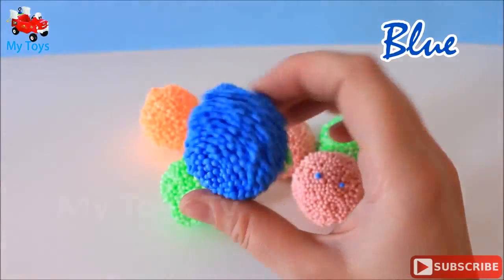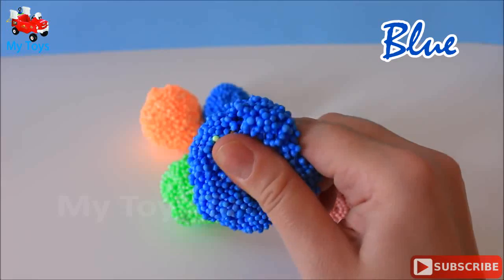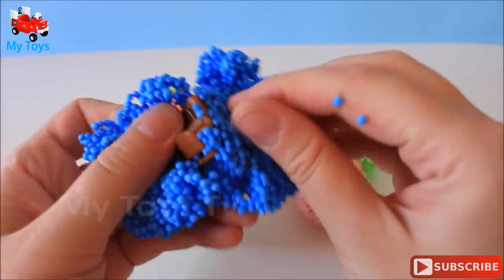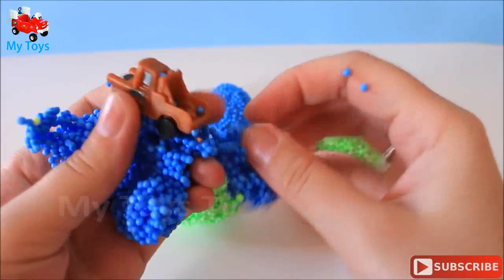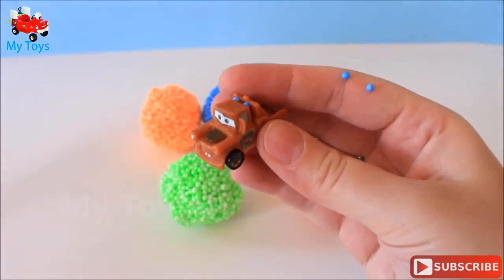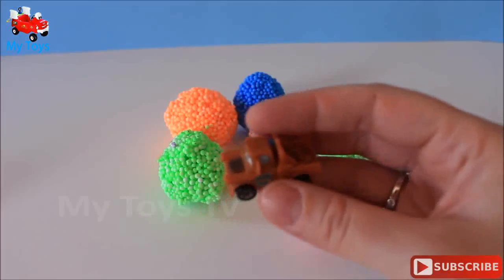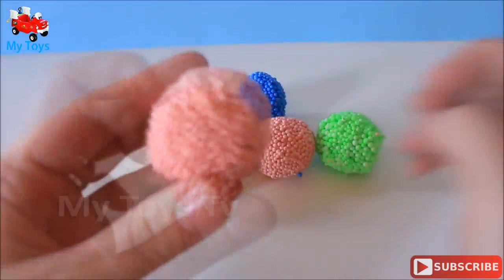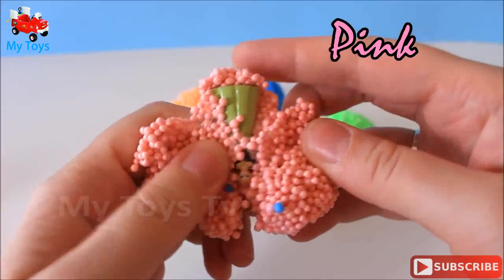Blue. There's a toy inside! Pink! Pink! Surprise!